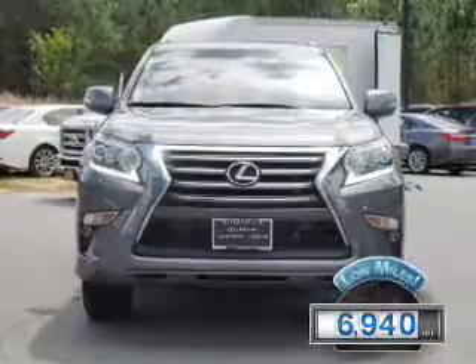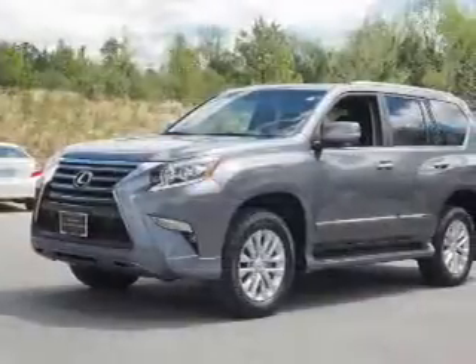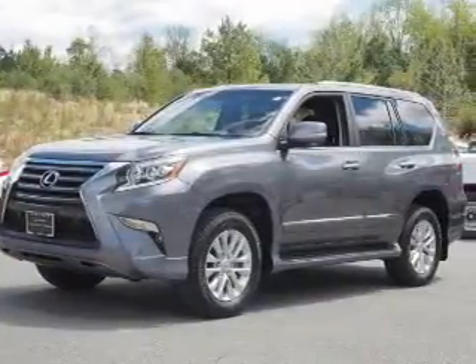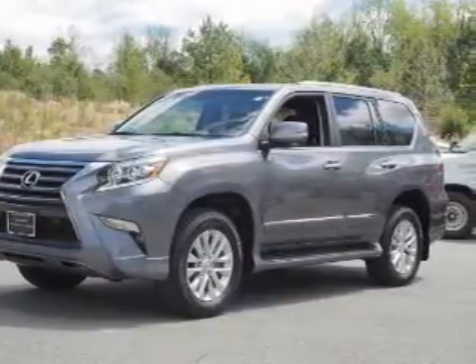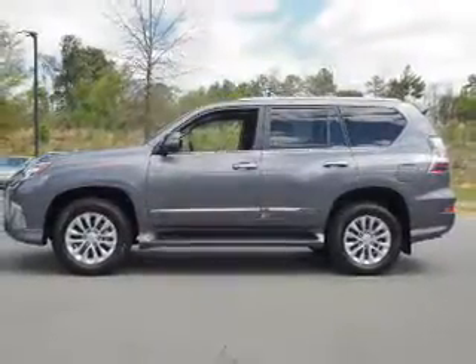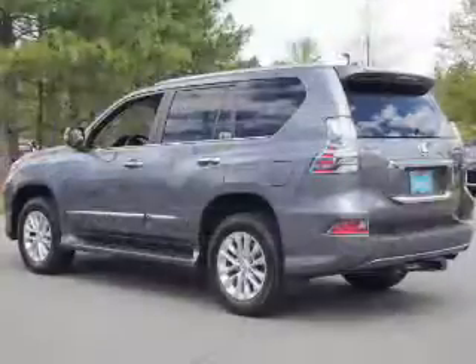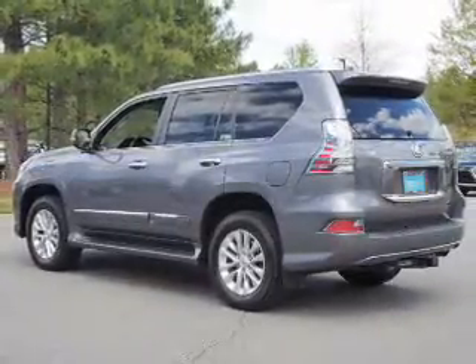With fewer than 7,000 miles, this vehicle is like new. The features include a power sunroof, auto-dimming mirrors, a spoiler, an alarm system, roof rails, keyless entry, independent suspension, brake assist, traction control, and stability control.